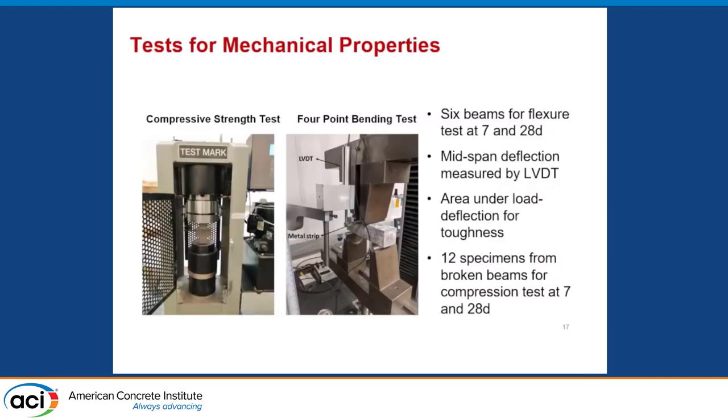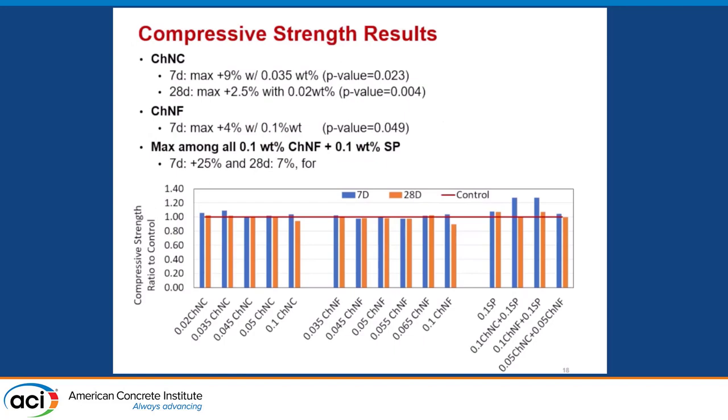Looking at mechanical properties, we tested six beams — three on seven-day and three on 28-day — measuring deflection at mid-span with an LVDT, then used broken beam pieces for compression. The compressive strength results, shown as a ratio to the control, mostly hover around 1.0. They didn't adversely impact compressive strength, nor improve it significantly, though mixes with superplasticizer show a slight uptick at seven-day.